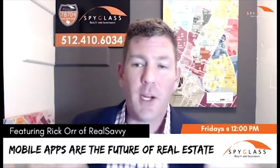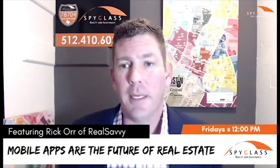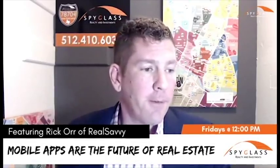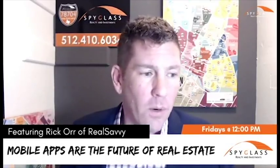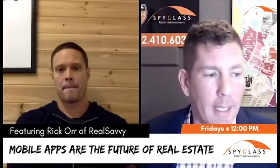This is our very first broadcast in 2019. I'm very excited about this — I'm going to be doing this every two weeks, covering topics important to real estate agents that make them more effective and productive. Today I'm excited to have my friend and vendor Rick Orr with Real Savvy, and we're going to be talking about mobile apps and how they can affect your business by a landslide.